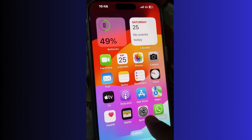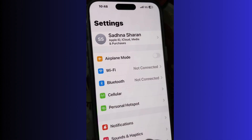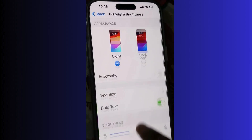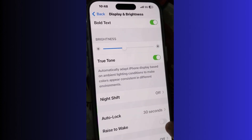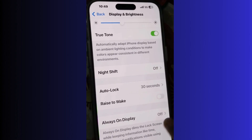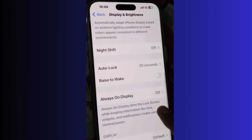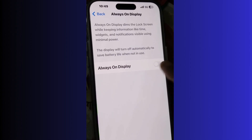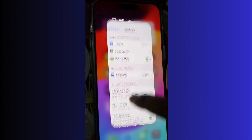The next solution to reduce battery draining is to disable Raise to Wake. Go to Settings, then Display and Brightness, and disable Raise to Wake. If your phone is in your pocket it will not turn on automatically. Also turn off the Always On Display option from here.